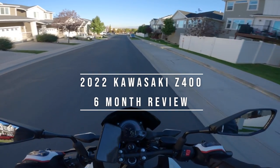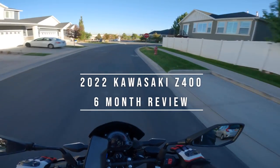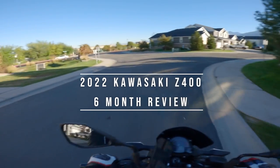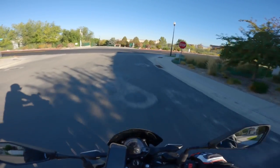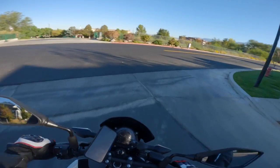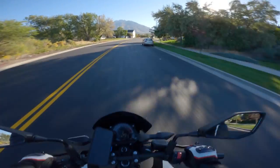Going for a little ride up the canyon. This is on the 2022 Kawasaki Z400. I've got 655 miles on it, so I'm ready to do the first service and give you my reviews — see what I like and what I don't like about it.